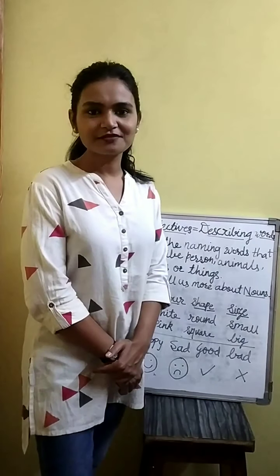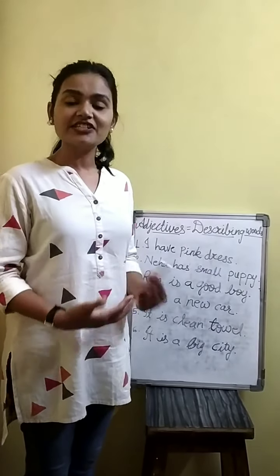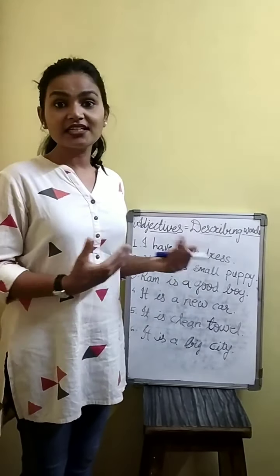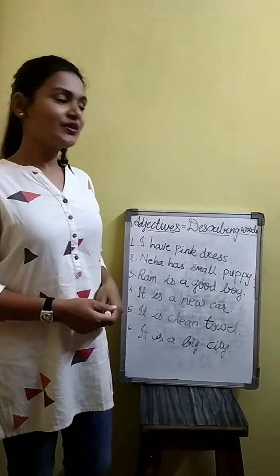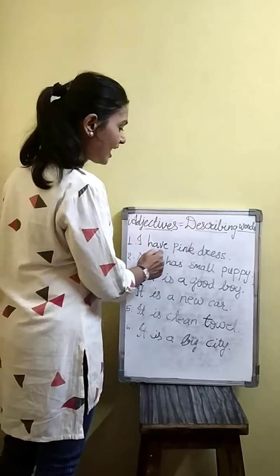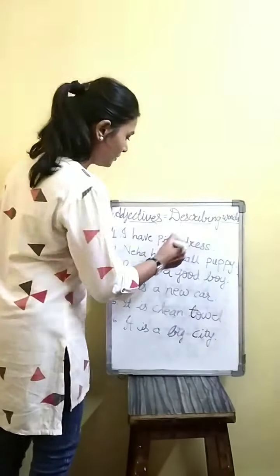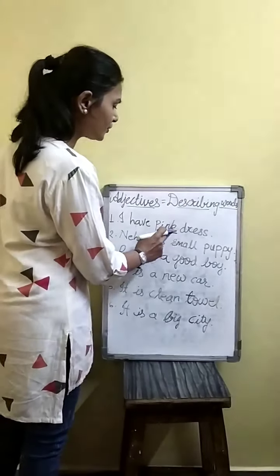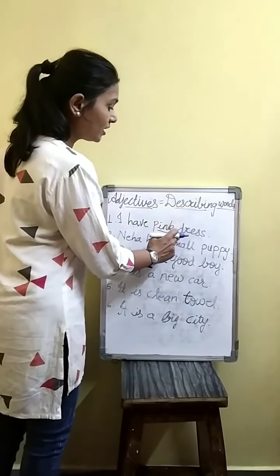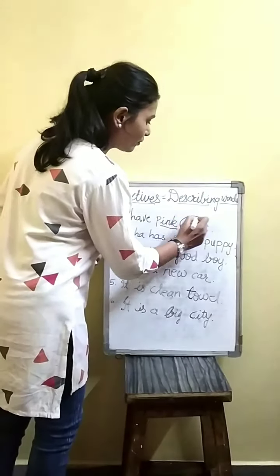Okay dear children. Adjectives are the describing words. They describe nouns and tell us more about nouns. So here we are going to see some examples of adjectives. I have a pink dress — so pink is the adjective. Why is pink the adjective? Because pink is describing more about the noun.